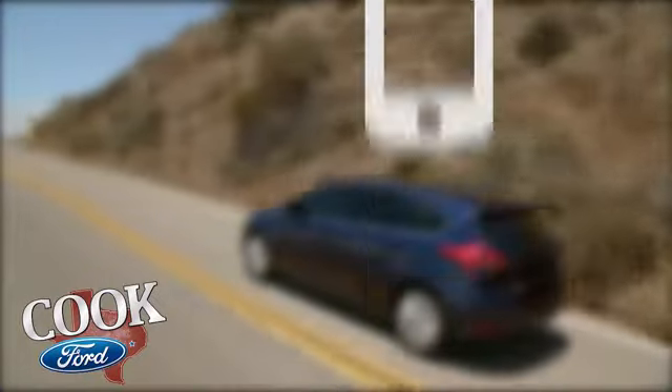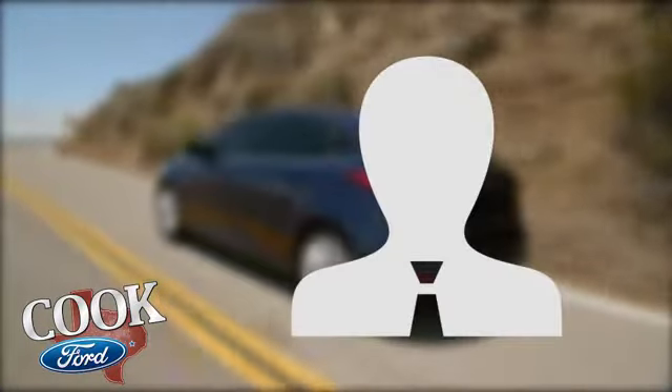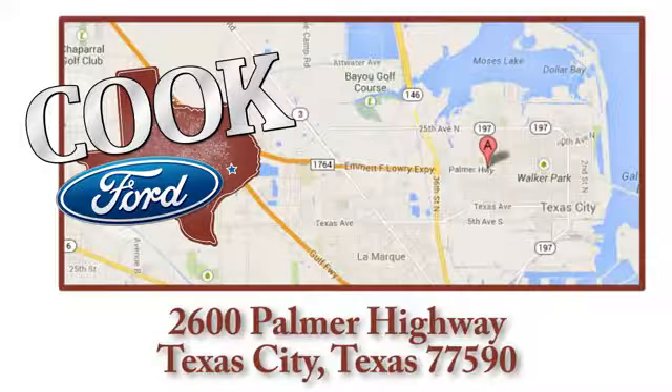Test drive it today. Call, click, or stop in today. We're conveniently located at 2600 Palmer Highway in Texas City, Texas.